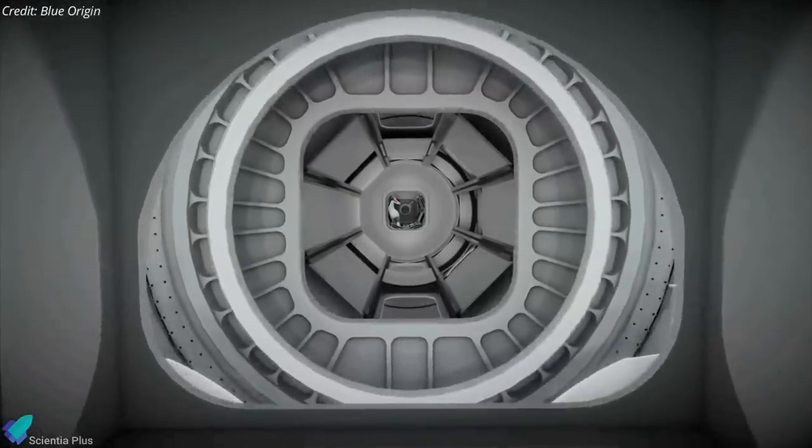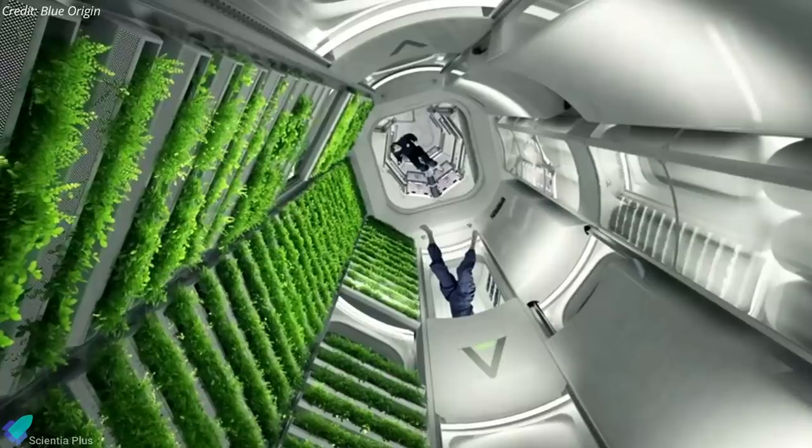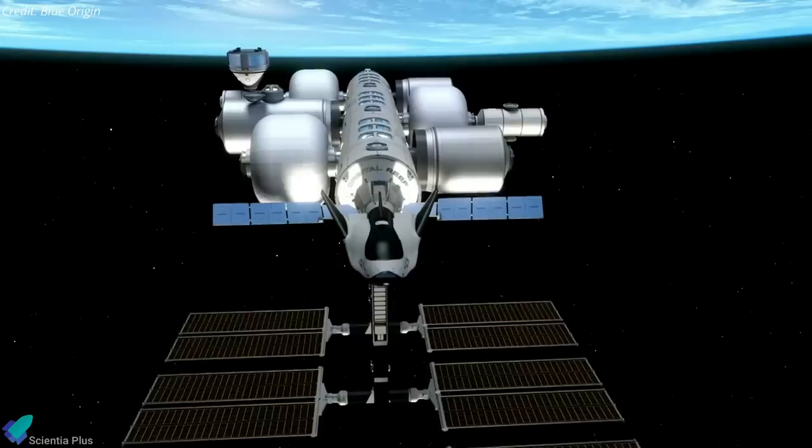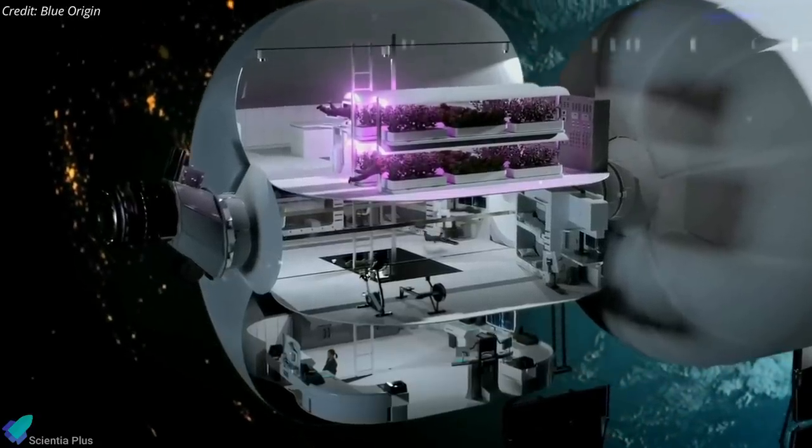This includes reusable space transportation and an open-system architecture that allows users to scale up their use of the station as needed, with features such as module berths, vehicle ports, utilities, and amenities set to grow with the market.